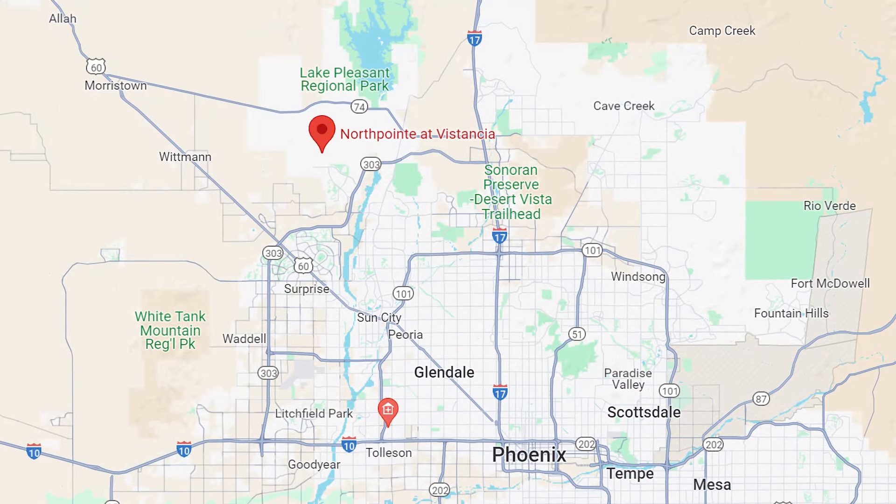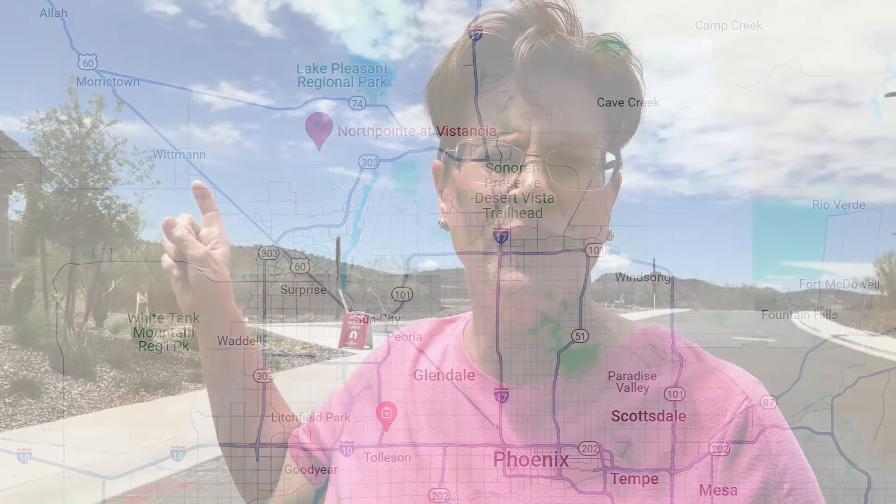We've got some beautiful homes to show you today, and what's really nice about it is we are in North Peoria and we are surrounded by some really nice mountain views. It doesn't show up very well on camera right here, but if you come out early enough — because it's a new subdivision — you can pick a lot and have a gorgeous, beautiful mountain view.